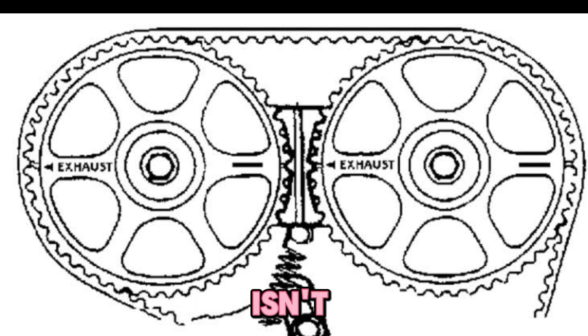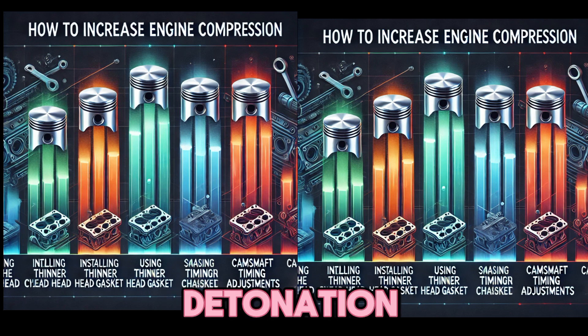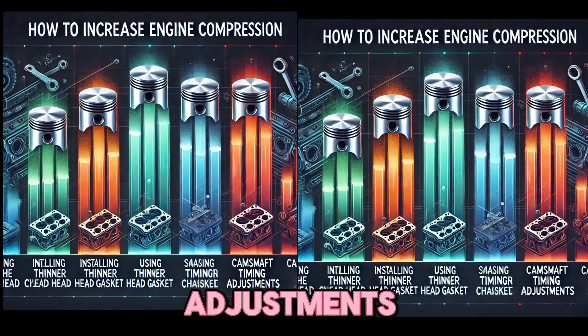Note that compression isn't just a mechanical game — your engine management needs to keep up too. Must-have companion mods: higher octane fuel to prevent detonation, ignition timing adjustments for fine-tuned spark timing, and cooling system upgrades to manage the extra heat.